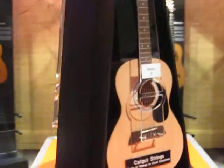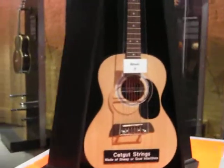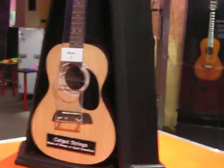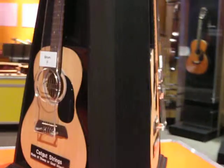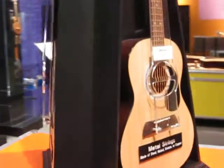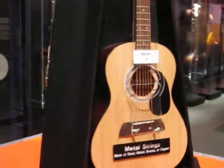Hello, this is Stephanie from Louisville Family Fun. We are previewing the guitar exhibit at the Louisville Science Center that will be opening soon. It has great interesting guitars on display, but it also has interactive things for the kids to learn about.